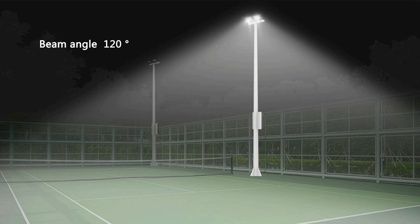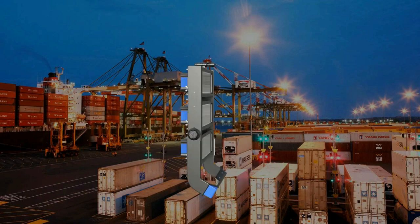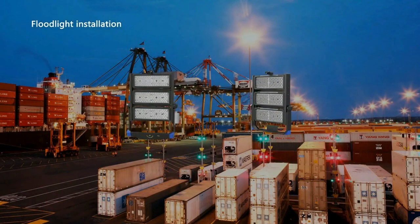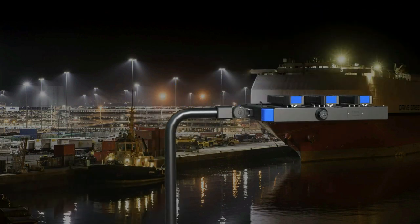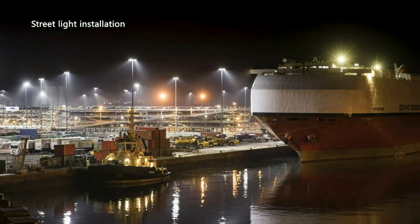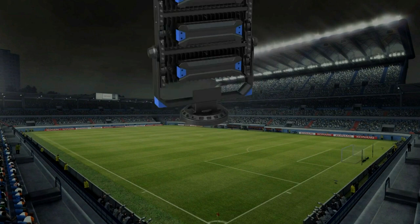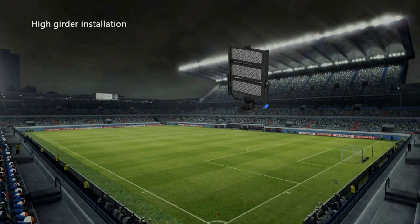Classified to avoid electrical shock and fire hazards, the stadium floodlight features an all-aluminum design with a striped shape that increases the contact area with air for excellent heat dissipation. This LED outdoor stadium light uses high-efficiency LED power supplies from Sozin, with a long service time and a lifespan of up to 54,000 hours.